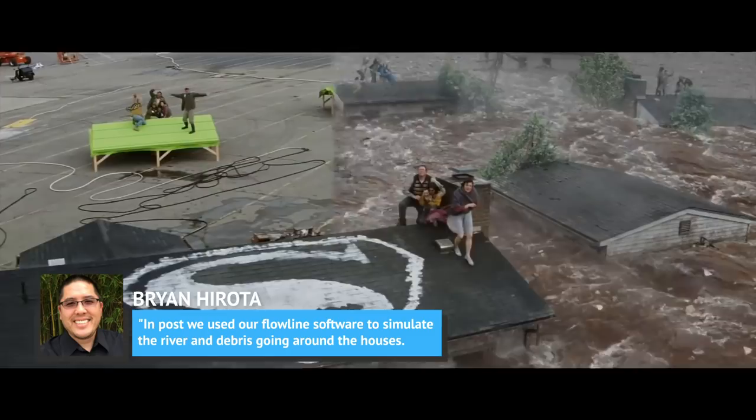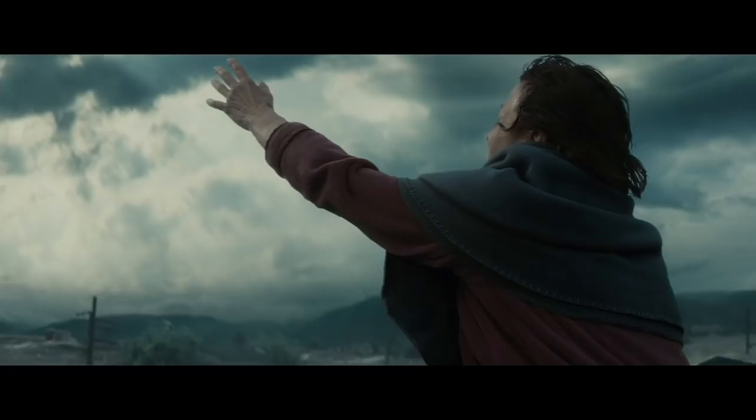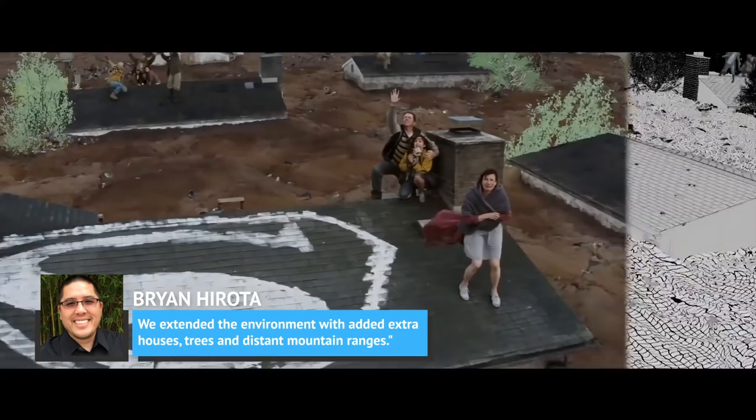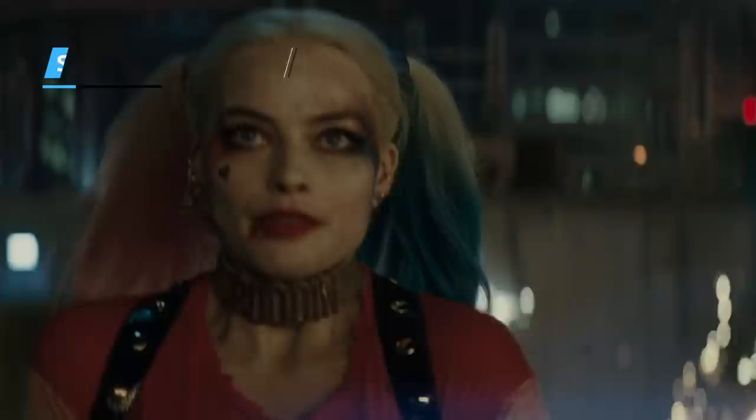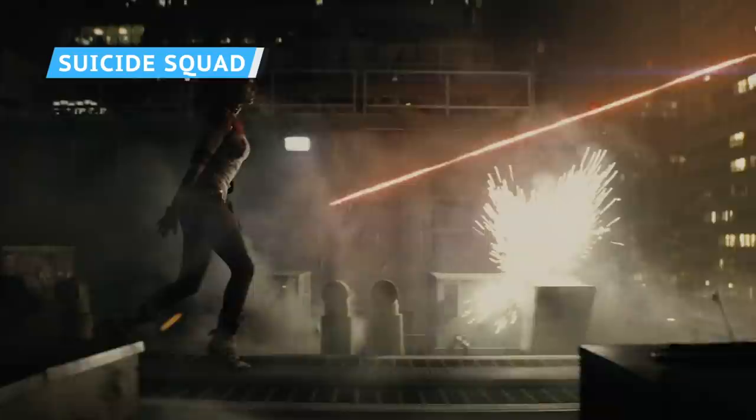Hirota told Arta VFX: "In post, we used our Flowline software to simulate the river and debris going around the houses. We extended the environment with added extra houses, trees, and distant mountain ranges. After that, it was simply a matter of dropping Superman into the mix." And just like that, you have a disastrous flood.